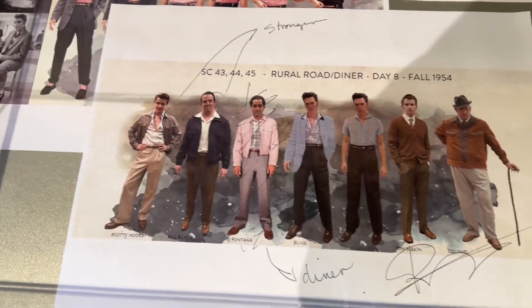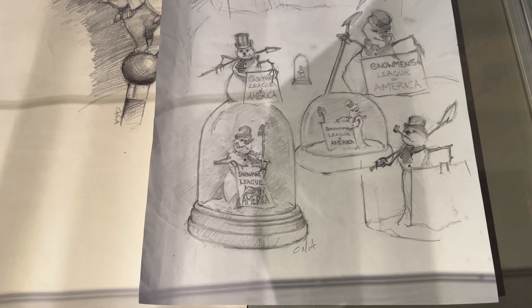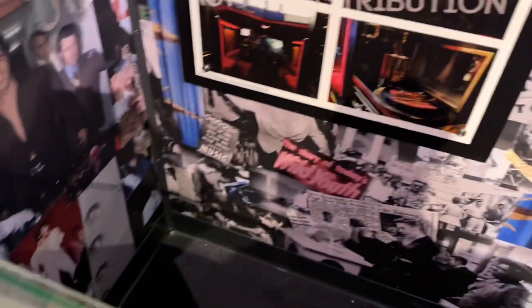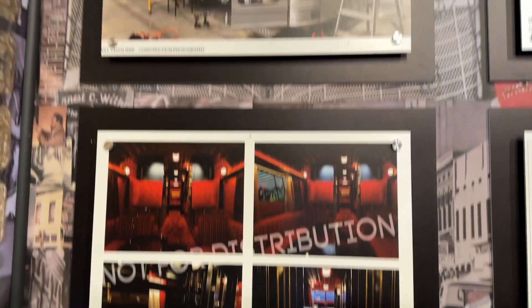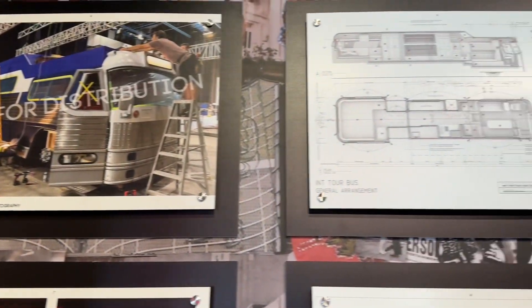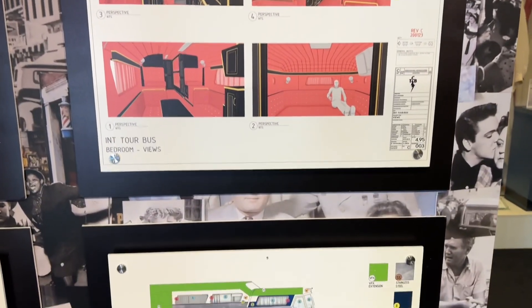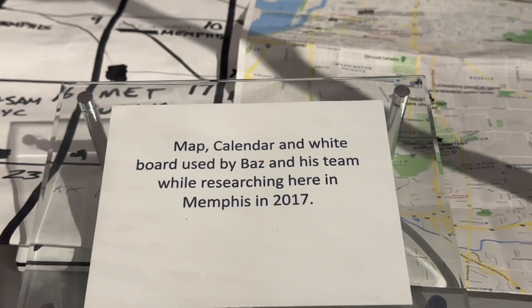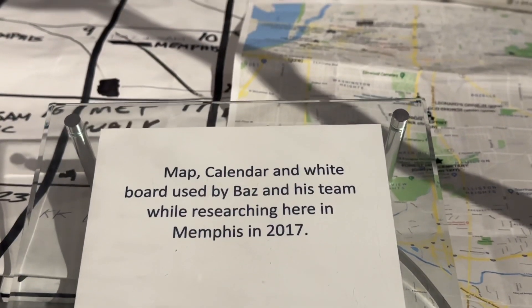There are some drawings of the Snowman of America League, of which Colonel Tom Parker was the president. Some different boards showing you how they designed Elvis' tour bus, making it look exactly like it did when Elvis used to tour the country. There's also a map, calendar, and whiteboard used by Baz and his team while researching here in Memphis.